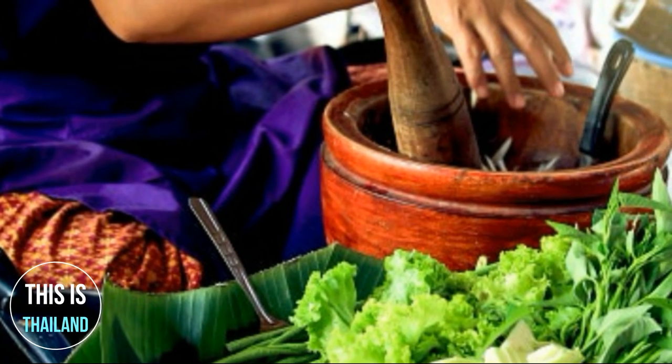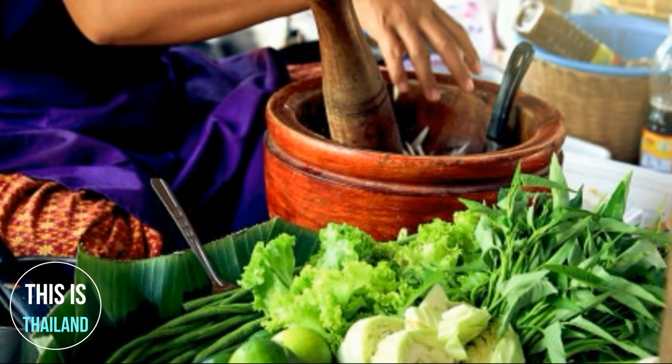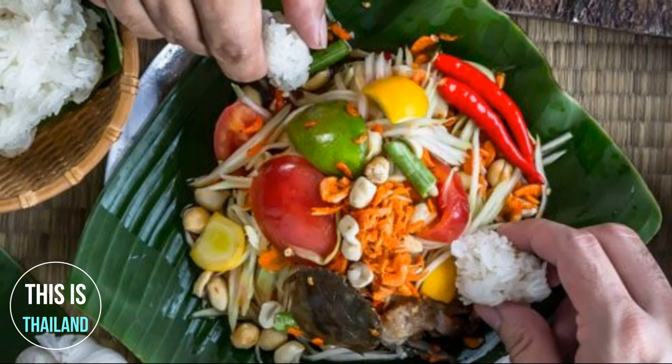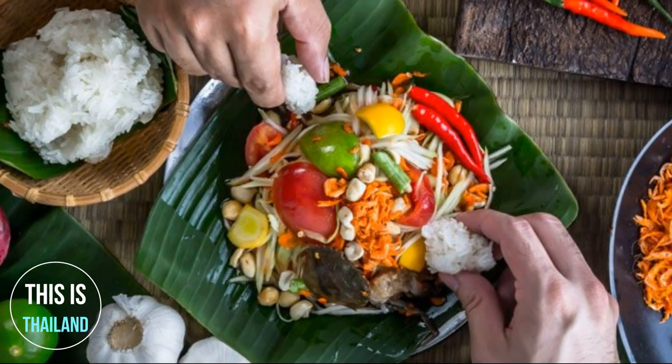A group of Thai folks, usually women, will share the preparation of a large dish of Som Tum, and then sit down and eat it together, often accompanied by a basket full of kanom jean, or rice noodles, and various fresh vegetables such as yard-long beans, morning glory, and cabbage.